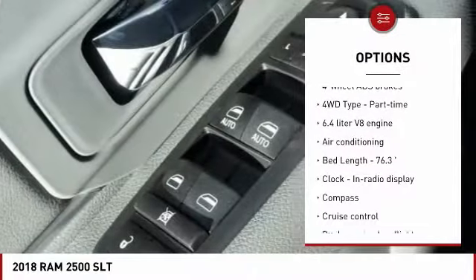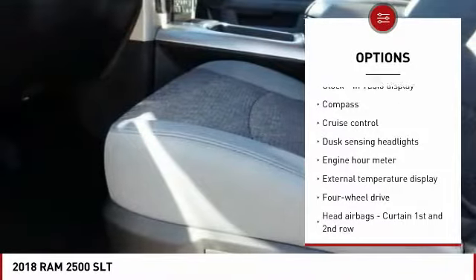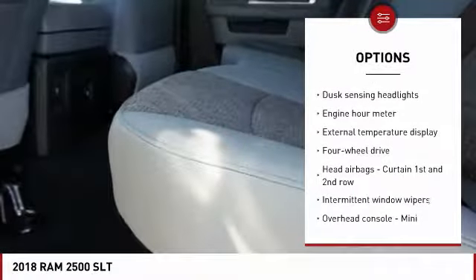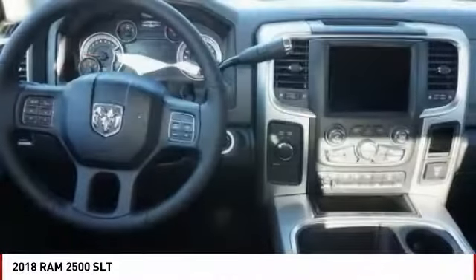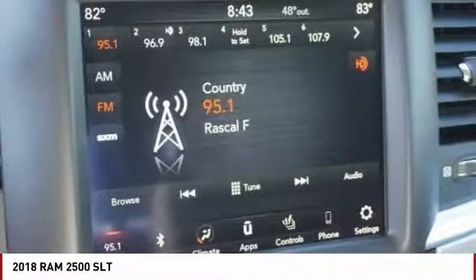Stability control. Traction control. Air conditioning. Passenger airbag. Power steering. Cruise control. Compass. Power windows. Remote power door locks. Trip computer.